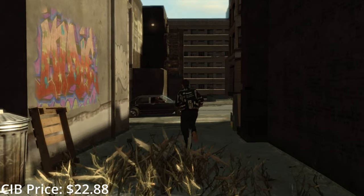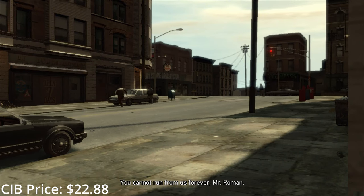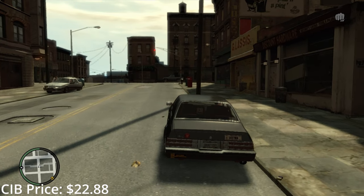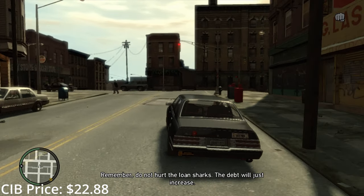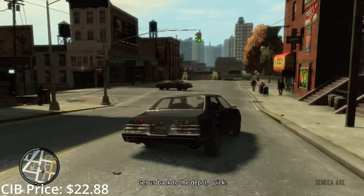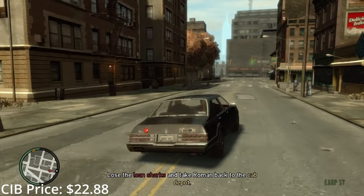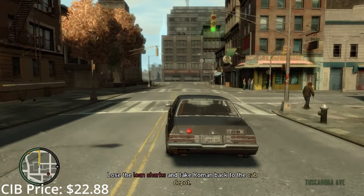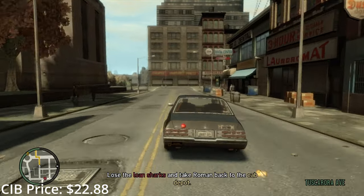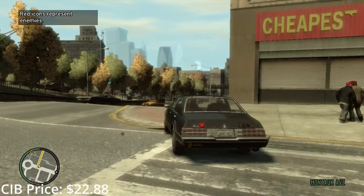I've finished GTA 4 two or three times and I've never sided with Playboy X — Dwayne for life, baby. But seriously, if you've never played GTA 4, it is the highest-rated game on the console and tied for the second highest-rated of all time for a reason. It's not the greatest game ever and the gameplay will probably feel a bit janky to first-time players, but it's still one of the best games on the console and deserves a spot in anyone's collection. The complete edition has both expansions physically, so that's the version to get.